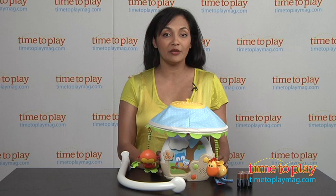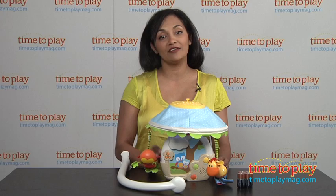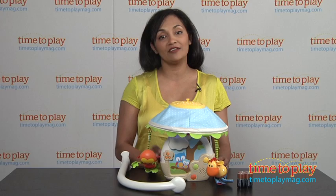It does require four C batteries, which are not included. This is for birth and above, made by Tiny Love USA. For more information, find us at timetoplaymag.com, your number one source for all things play. Good night!